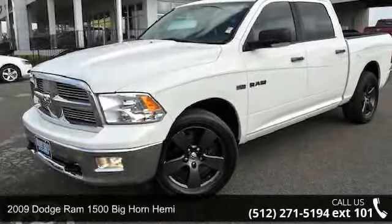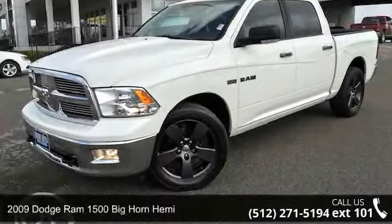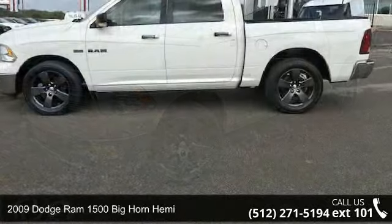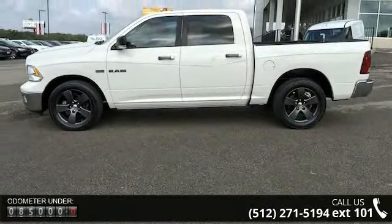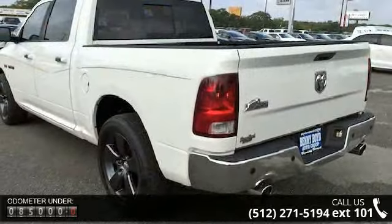Check out this 2009 Dodge Ram 1500. This may be the set of wheels you've been looking for. This vehicle comes with a reliable 8-cylinder engine connected to a smooth-shifting automatic transmission.